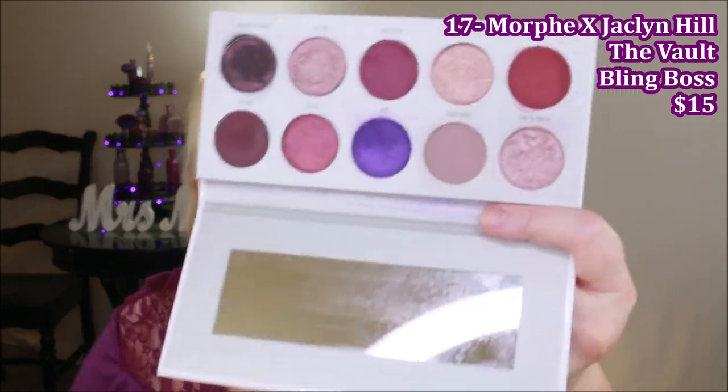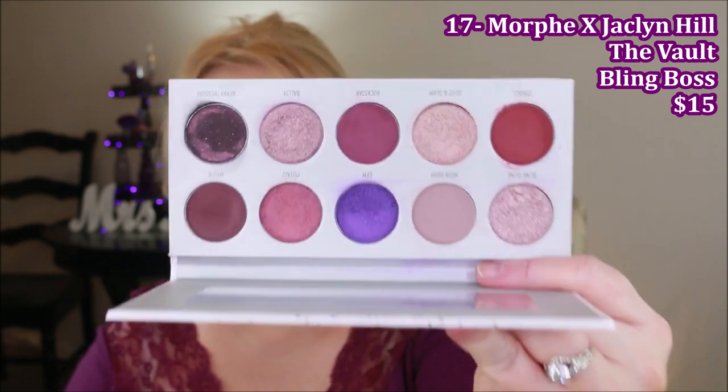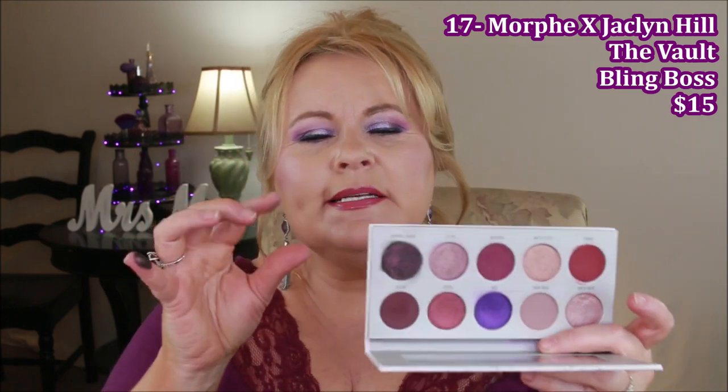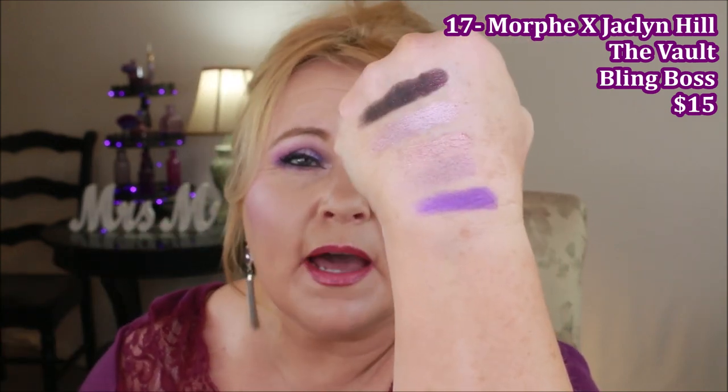Morphe is not one I always reach for, but this one from the Jaclyn Hill Vault called Bling Boss is probably my favorite eyeshadow palette they've ever done. It has a mirror, which most Morphe palettes don't. It has the colors I gravitate toward, but also some very gorgeous metallics that are next-level beautiful. There's a deep brown with little flecks of copper, and they even got the purple right — which is a hard color to nail. This is what I reach for all the time.